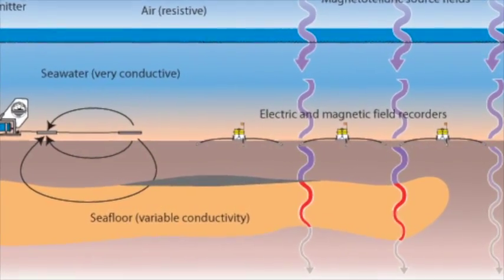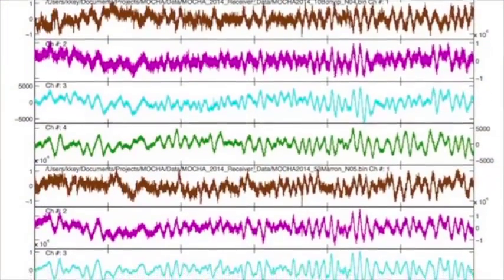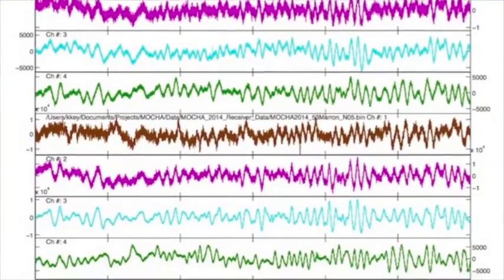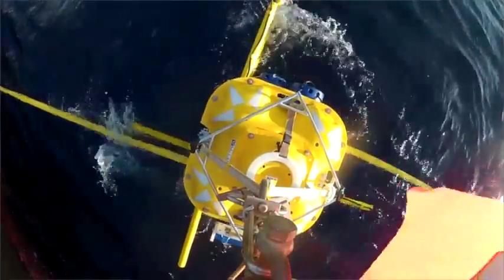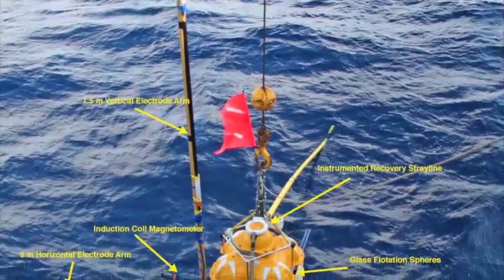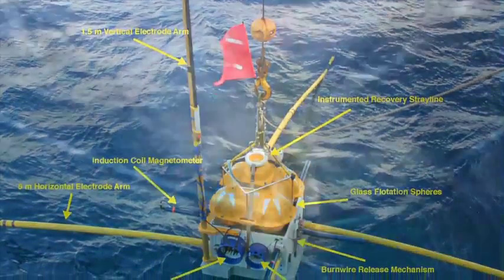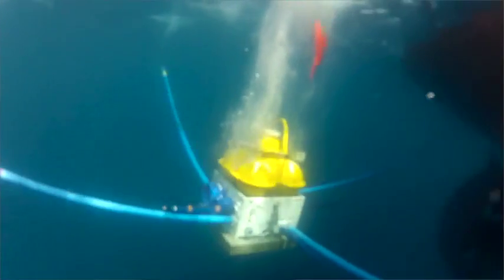The electromagnetic waves travel differently in different types of geologies, and so by mapping how they travel through the seabed we can map the geology. The field of using electromagnetic waves to study the seafloor was pioneered here at Scripps with Chip Cox and Jean Fieu. A lot of the equipment we use today uses engineering and design principles that were established by them in the 1960s and 1970s.